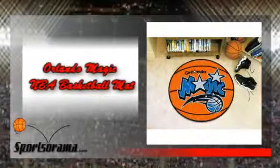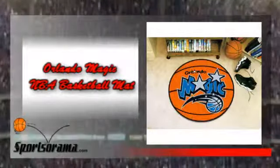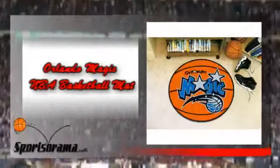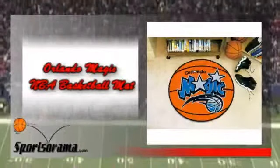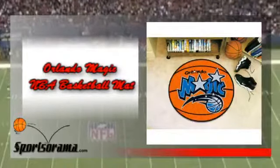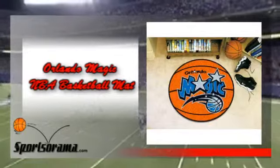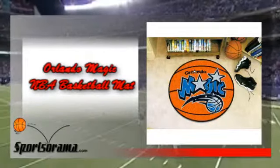We would like you to know about the Orlando Magic NBA Basketball Mat. This is an elegant looking basketball mat which has the logo of the Magic. Show your team love and support for the Orlando Magic by using this basketball shaped mat. This will shine and will surely attract the attention of your guests, friends, colleagues, and will show that you are a true fan of the Orlando Magic.